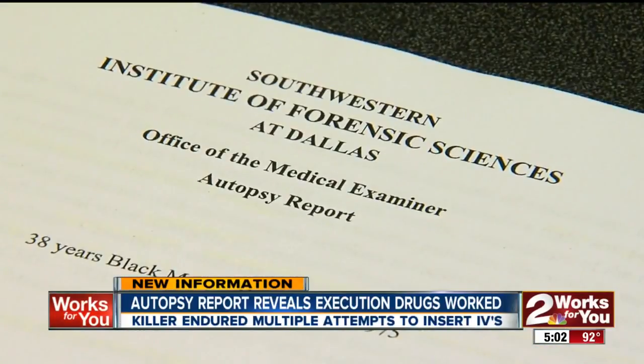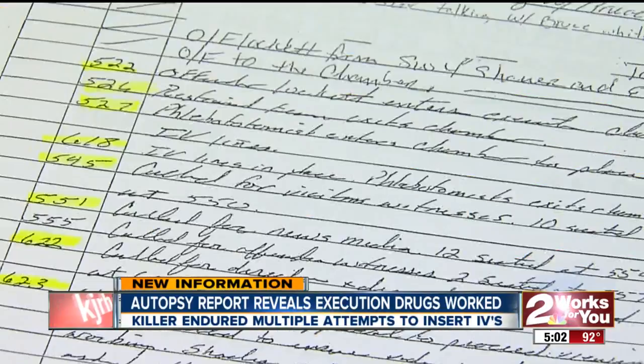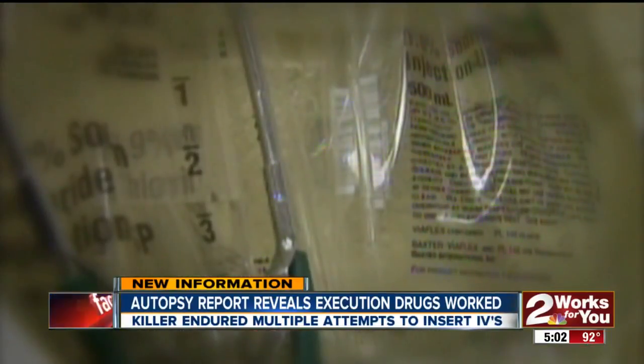New information about the execution of Clayton Lockett. The just-released autopsy report reveals the execution drugs worked, though they took time. The Oklahoma Department of Public Safety released the 12-page autopsy report from the medical examiner in Dallas, Texas. It reveals executing Clayton Lockett with a new three-drug combination took 43 minutes.